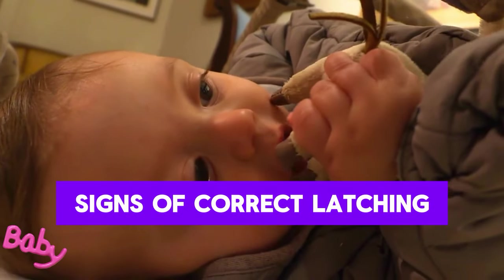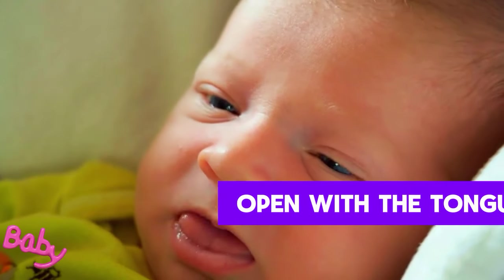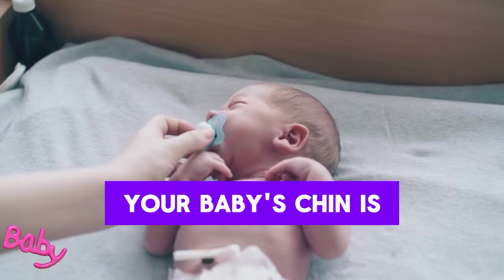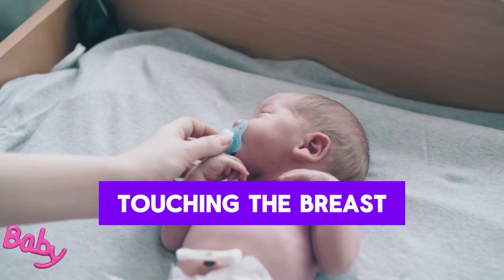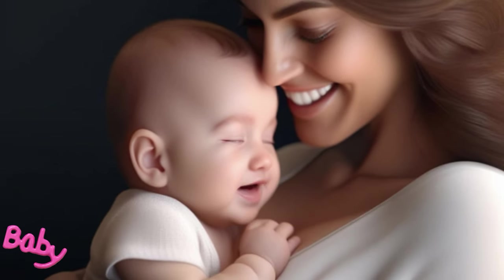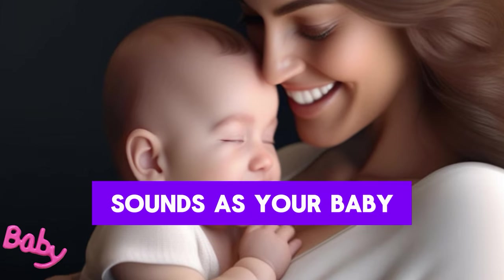Signs of Correct Latching – your baby's mouth is open with the tongue down, their lower lip is turned outward, and their chin is touching the breast. Your baby is sucking not only the nipple but also the areola, and you can hear swallowing sounds as your baby feeds.